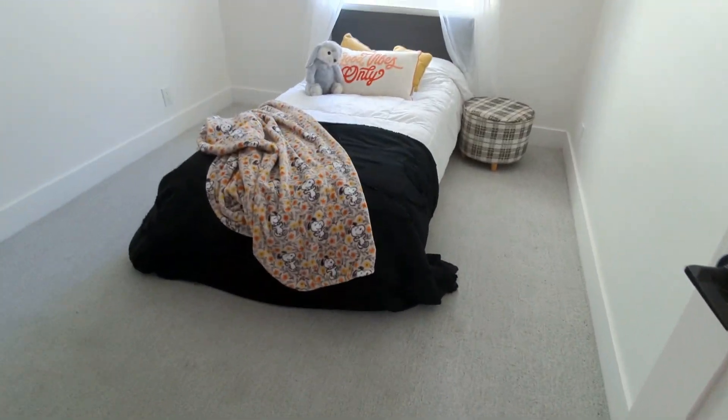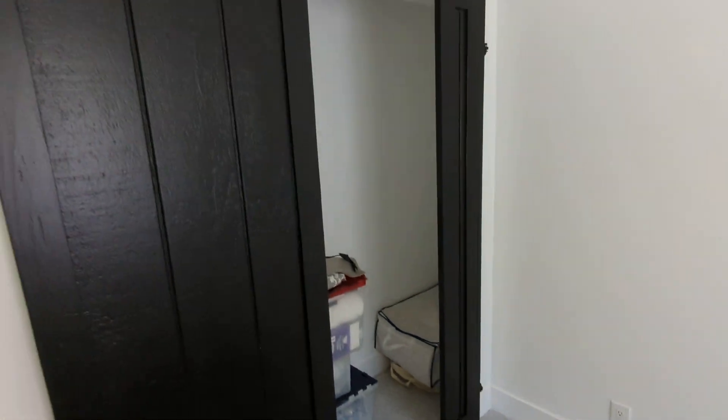Bedroom three has carpet. I'm sure there's wood underneath I would guess. It's got a pretty big closet.